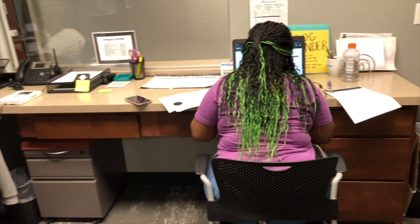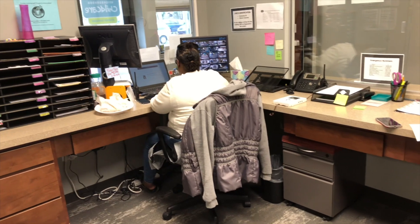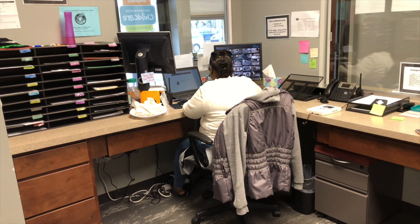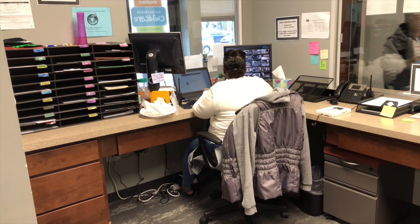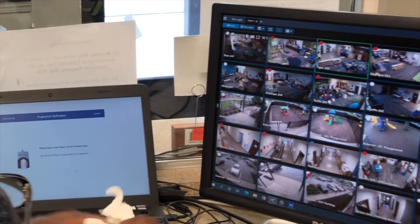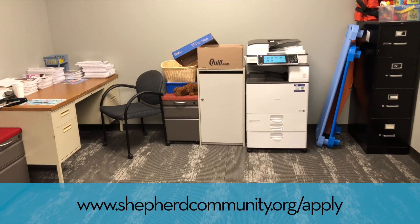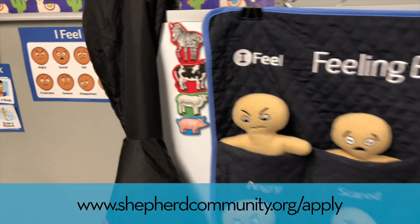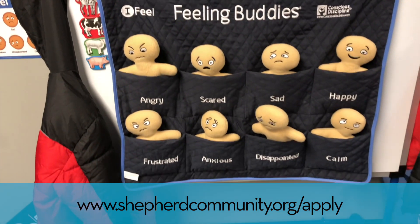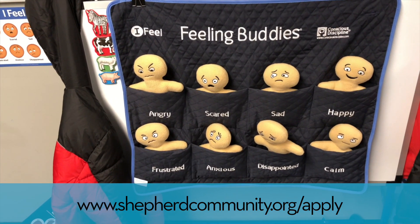This right here is our office where we bring in parents to talk to them. This is where we are able to look at all the classrooms and make sure everything is going well. This is also our training center for new teachers, and this is where we usually have children who are having a rough day, helping them self-regulate before they go back to the classroom.